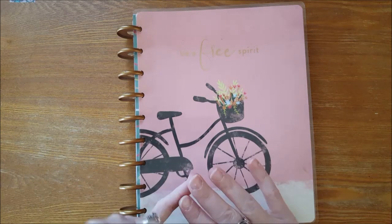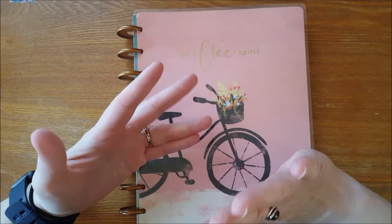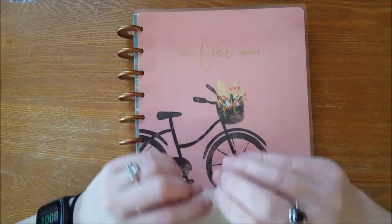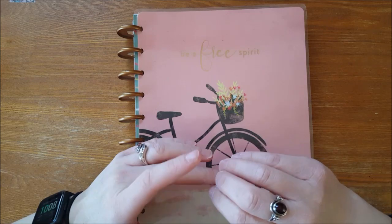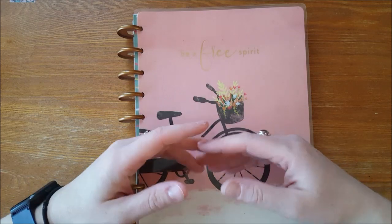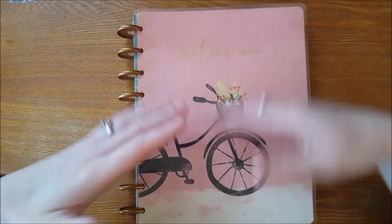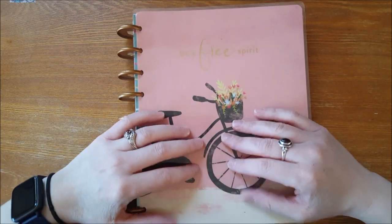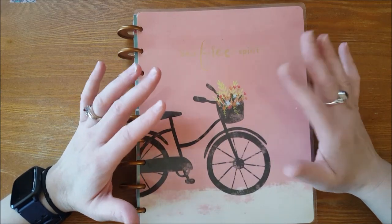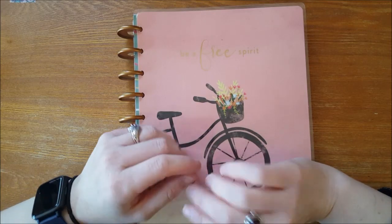My catch-all Happy Planner had a bunch of different sections: a calendar with to-dos, a goals section, a health and wellness section — because I'm having major allergy and asthma issues and I need to keep track of my symptoms each week for when I go back to the allergist. It also had a budget section and a journaling section.